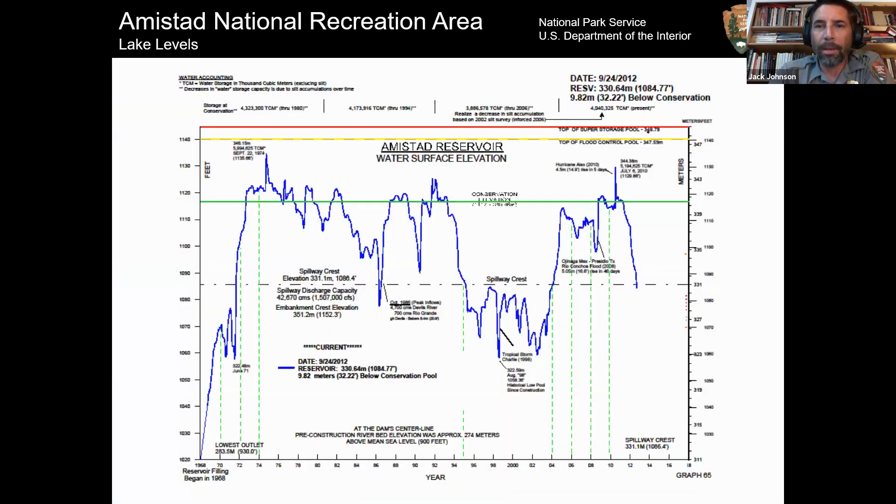The lake is always going up and down. In 2010 we hit our second highest peak ever, almost 1,130 feet above sea level. Then in 2013 we dropped to our record low of about 1,056 feet. It tends to come in chunks — about five years high, then five years low — with spikes when we get tropical storms and hurricanes, which makes managing the campgrounds, boat ramps, and archaeological sites a bit of a challenge.